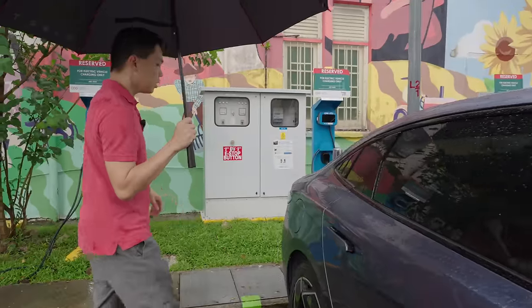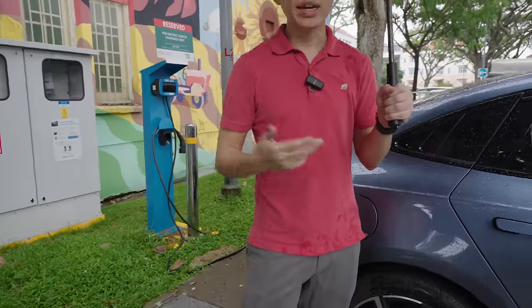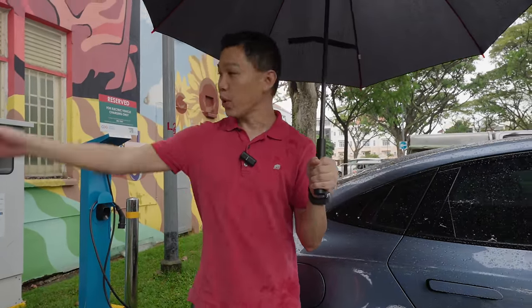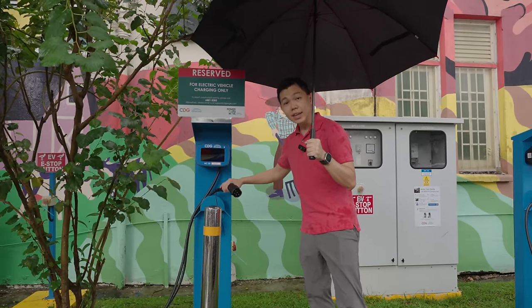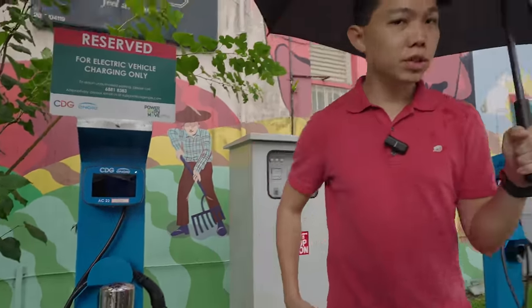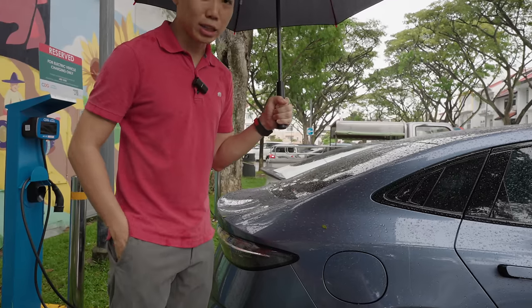The BYD SEAL's charge port is on the rear right. Many people wonder: can I charge my car outdoors in the rain? Yes, you can. We're actually next to a CDG-NG AC charger — these are Type 2 chargers and they are water resistant, so the risk of electrocution is much less. Some friends have even brought their EVs to a car wash, sprayed water inside, and it's been fine.